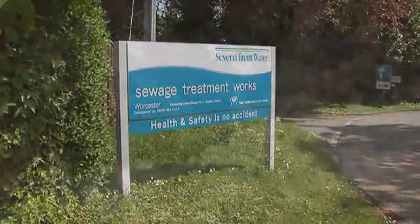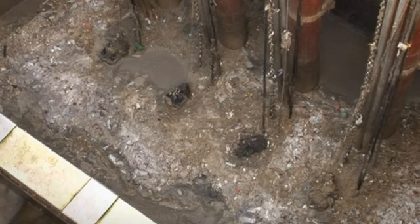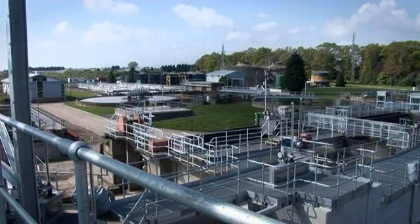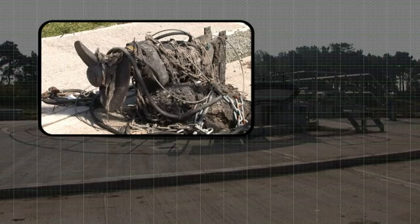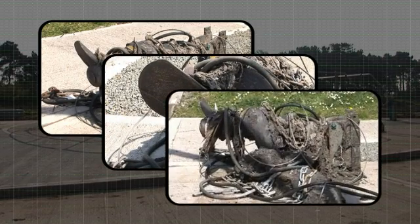Severn Trent Water was experiencing severe blockages of its four submersible foul water pumps, caused largely by rags sticking to the impeller of the pumps at its newly revamped Worcester Sewage Treatment Works. Pumps were clogging on average every two days, and clearing the blockages was an involved and time-consuming process. Clogging or ragging of pump impellers is a major headache for operators of sewage pumping stations, and can be very costly in terms of downtime and possible sewage pollution.